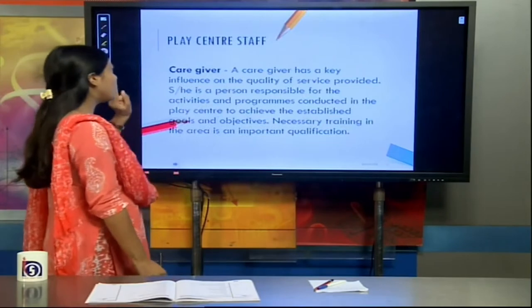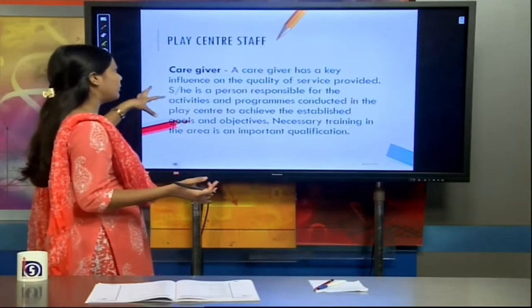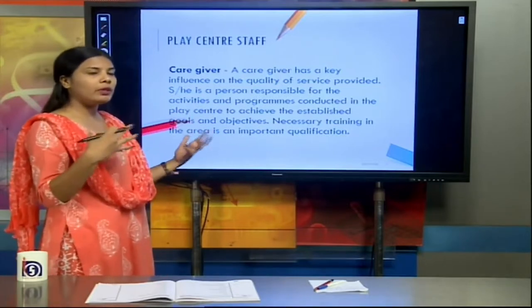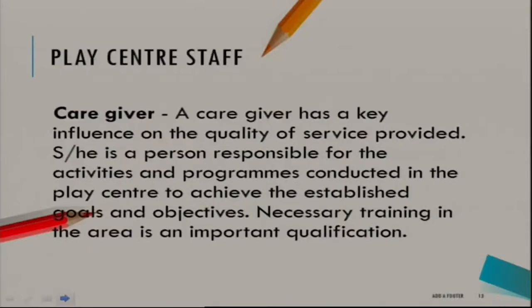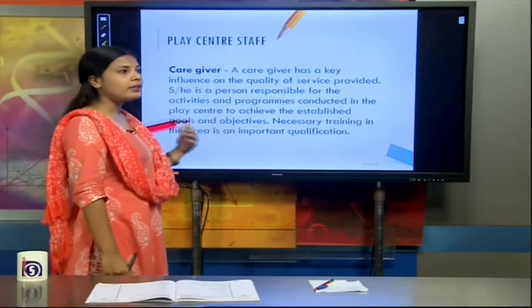Next, we are going to discuss the play centre staff, starting with the caregiver. The caregiver plays an important role in the development of the child, as they are with them throughout, helping with different activities and learning material, and answering their queries. The caregiver has a key influence on the quality of service provided, being responsible for activities and programmes conducted to achieve established goals. A caregiver needs proper education and training before interacting with children in a play centre.